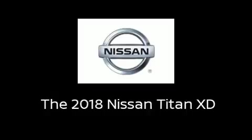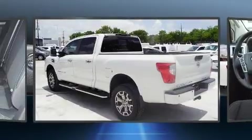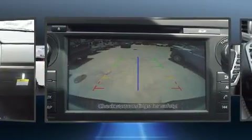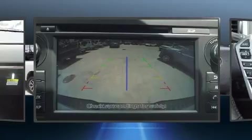Get excited about the 2018 Nissan Titan XD. A 5.6 liter V8 engine pairs with a sophisticated 7-speed automatic transmission, and for added security, dynamic stability control supplements the drivetrain. Four-wheel drive allows you to go places you've only imagined.